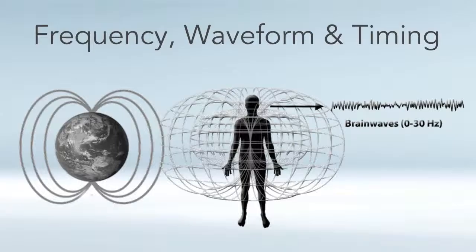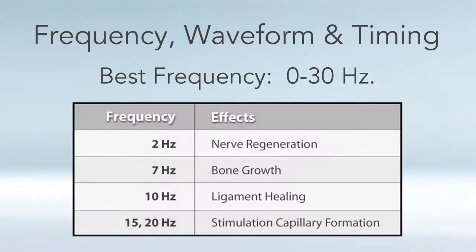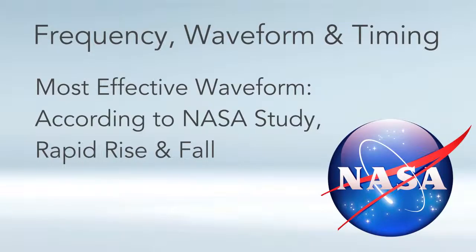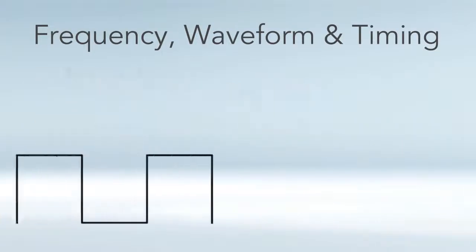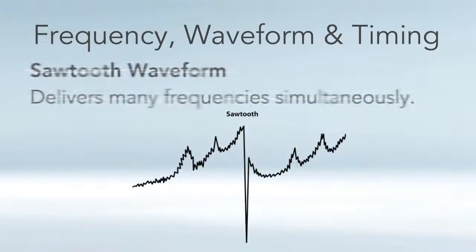Let's talk about the best frequency, waveform, and timing to look for in a PEMF device. The frequency component is the zero to 30 Hertz range — those frequencies are the most effective and natural for the human body; it's what the earth gives us, what our brains operate at, and what our cells and tissues respond to. The NASA study — a four-year, multi-million dollar study by Dr. Goodwin — found the most effective waveform was a rapid rise and fall. Two waveforms meet that criteria: the square wave, which NASA concluded was most effective for healing and regeneration, and also the sawtooth, which is an ideal waveform for delivering bunches of frequencies simultaneously.